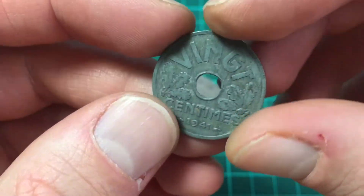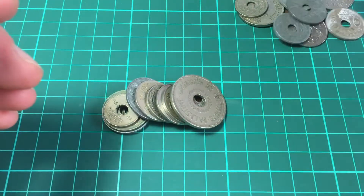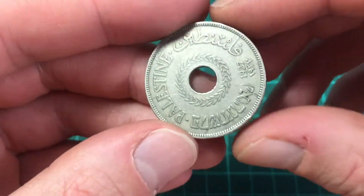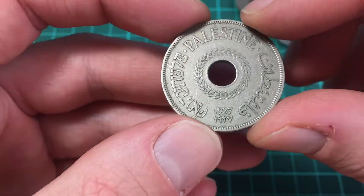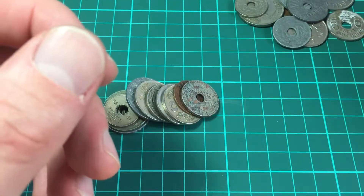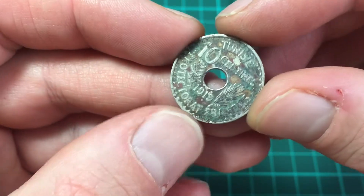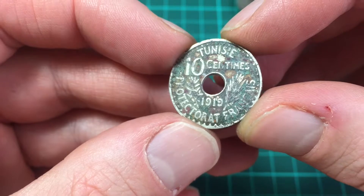That looks like it might be aluminium — it's a light coin. And here we have a bit more of a substantial coin: a Palestinian coin from 1927, 20 mils. It's the largest coin we've seen so far, though it's quite dirty.